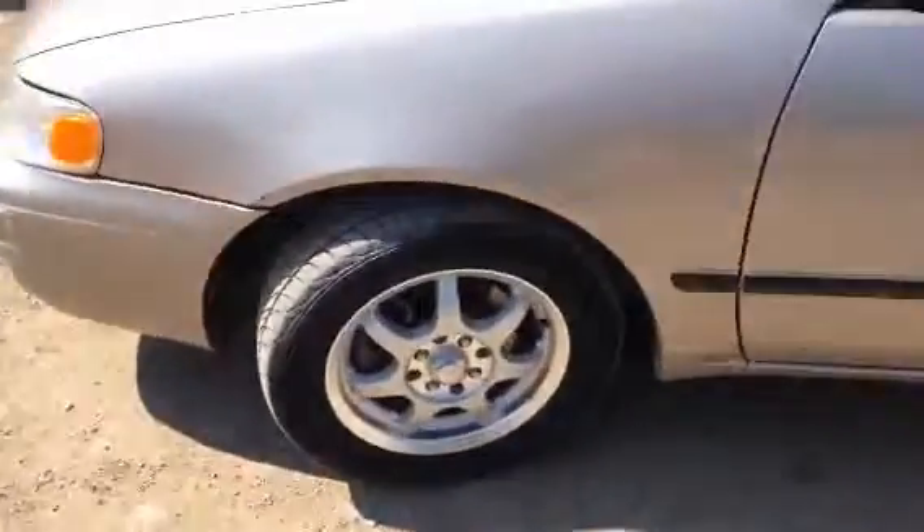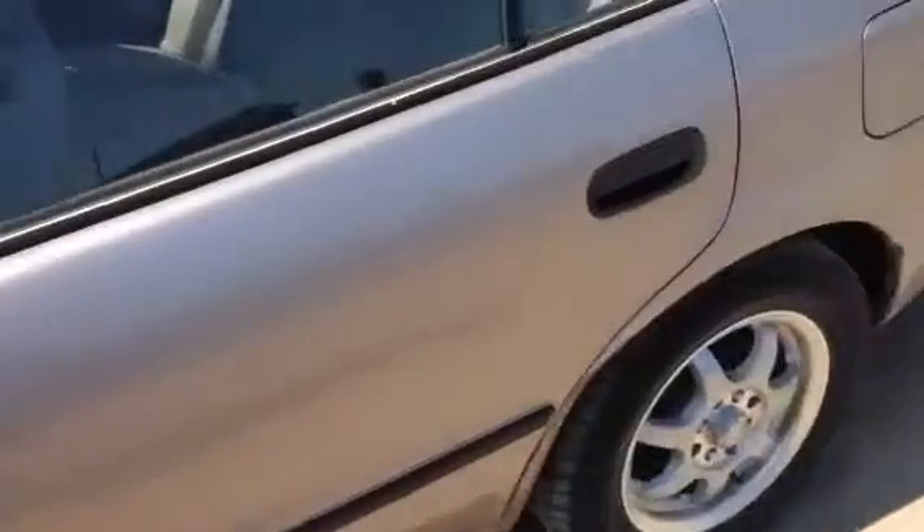This car is clean on the exterior as well as the interior. It's a clean car, though it does have minor body issues. All four tires match and have great tread. It also has aftermarket wheels on it.